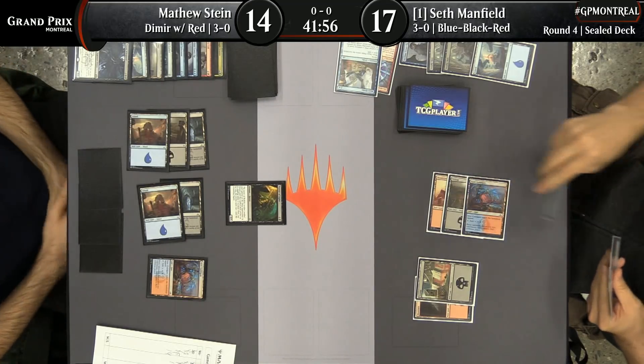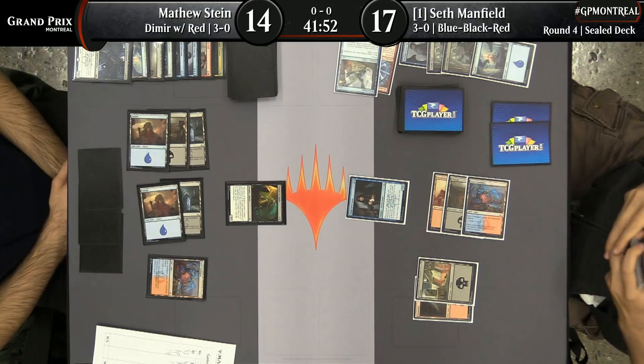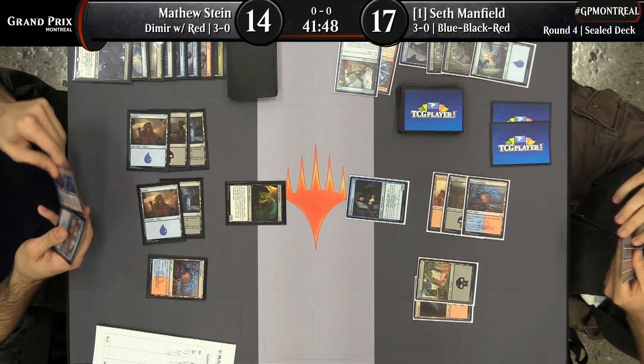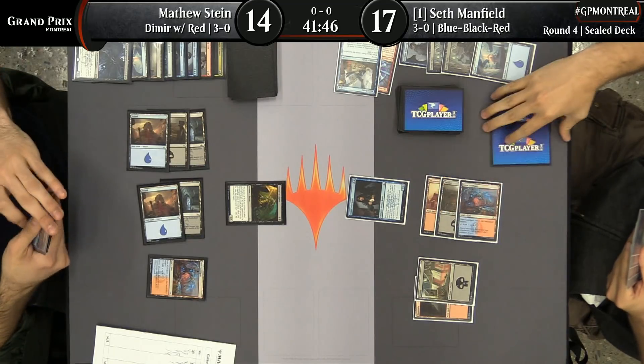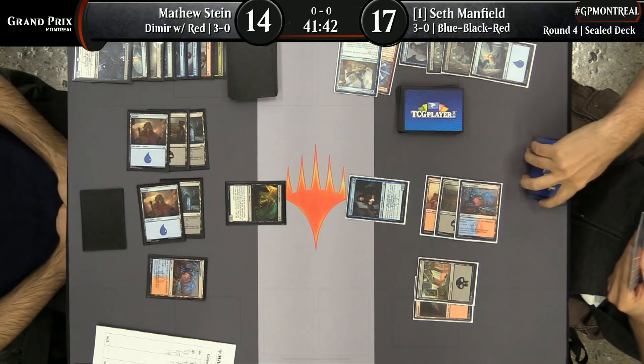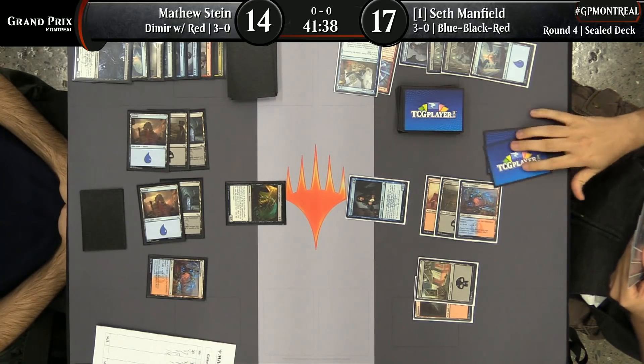It can start clocking Seth Manfield if he doesn't come up with an answer, and it dodges the Lava Coil we saw in his hand. Dowser has, as filler — bottom-of-the-barrel kind of filler — over-performed for me. I agree: five toughness is quite good in this format. As your 23rd card, you could do worse. All of that said, it's pretty bad — but when I've played with it, I've been like, 'huh, okay.'